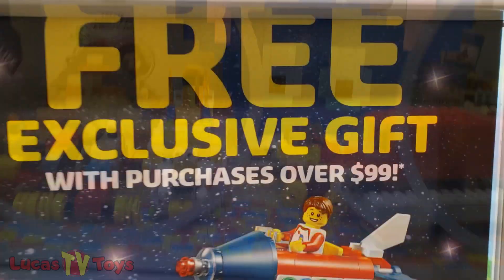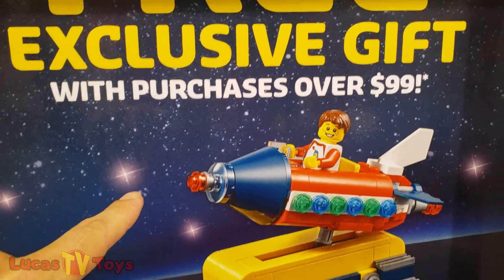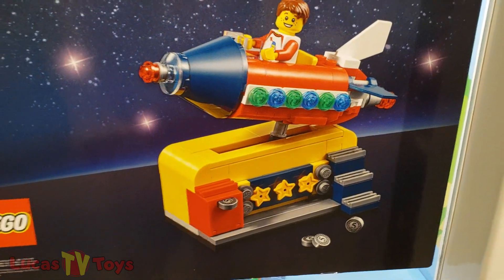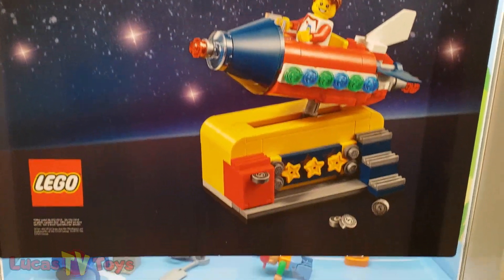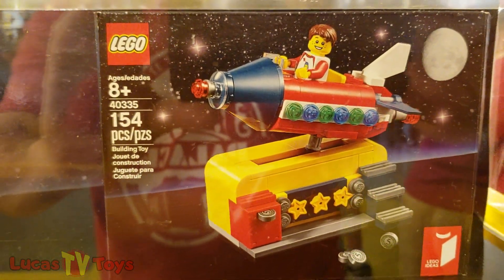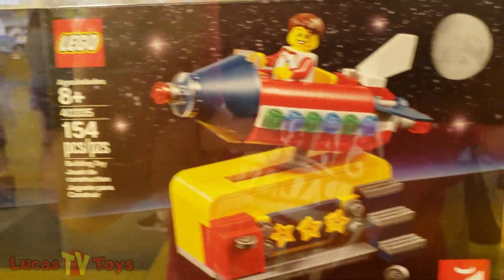Someone made a Stitch. For the current promotion, you buy something over a hundred bucks, you get that guy. That's pretty cool, I like that. 154 pieces — that's a pretty cool set.